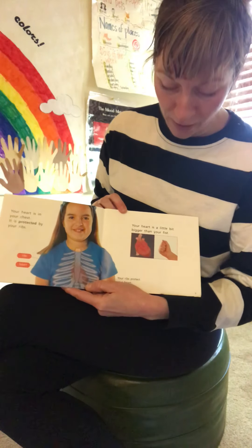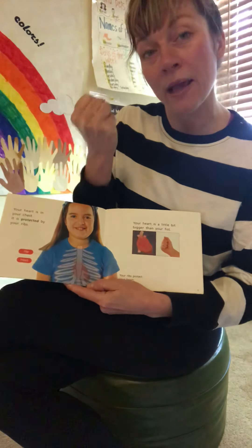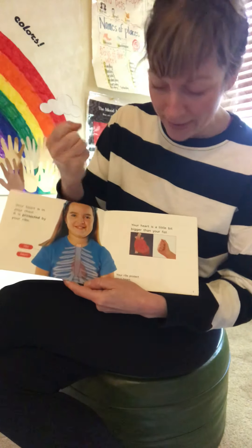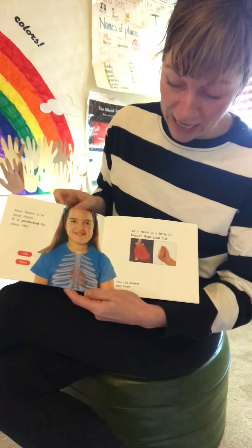Your heart is a little bit bigger than your fist. Can you make a fist? Look at your fist and think, wow, my heart is even a little bit bigger than this. Your ribs protect your heart.